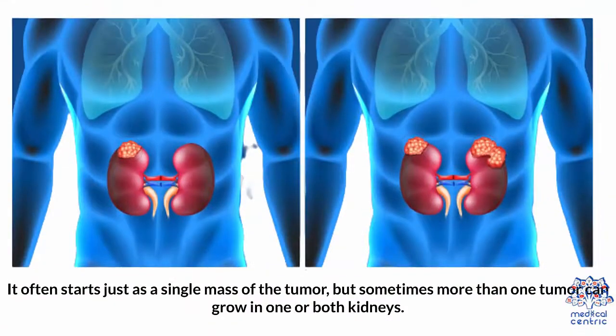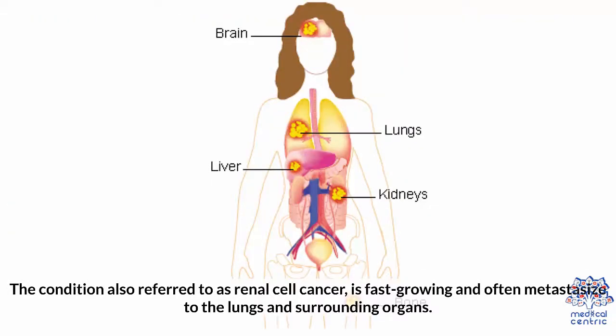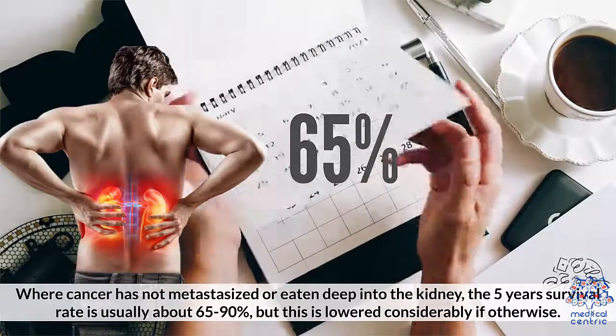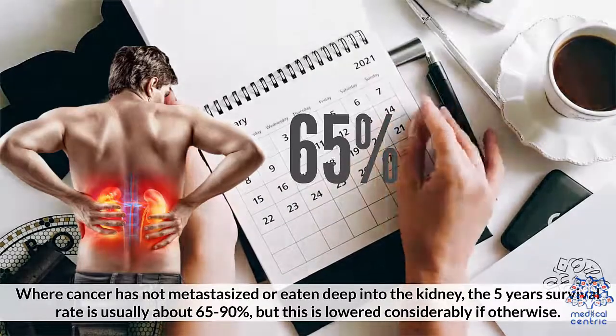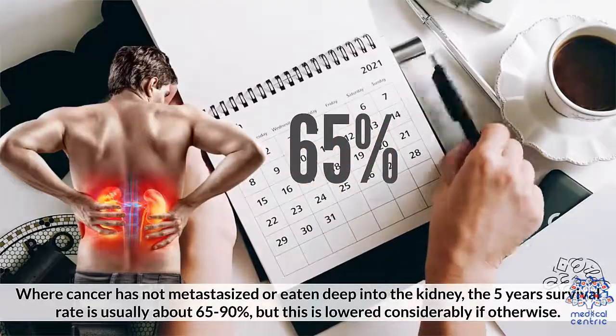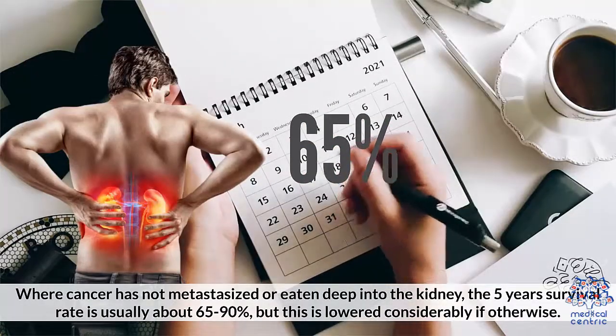It often starts as a single mass or tumor, but sometimes more than one tumor can grow in one or both kidneys. The condition is also referred to as renal cell cancer, is fast-growing, and often metastasizes to the lungs and surrounding organs. Where cancer has not metastasized or eaten deep into the kidney, the five-year survival rate is usually about 65 to 90%, but this is lowered considerably if otherwise.